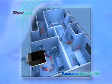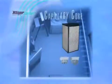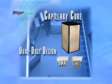It represents a revolutionary way to provide balanced ventilation with a ceiling mount fan. The genius of the Whisper Comfort ERV is in its patent-pending capillary core and its dual duct design.